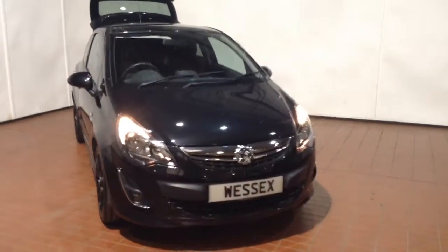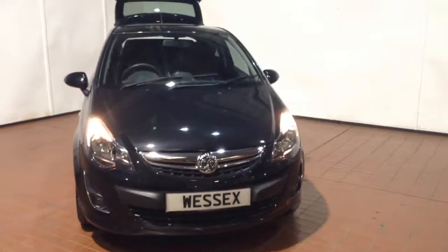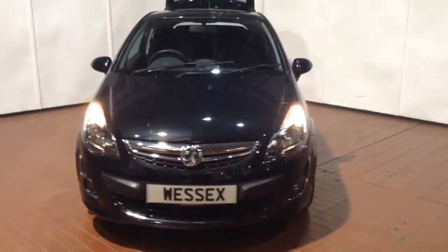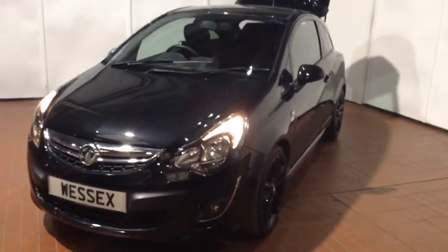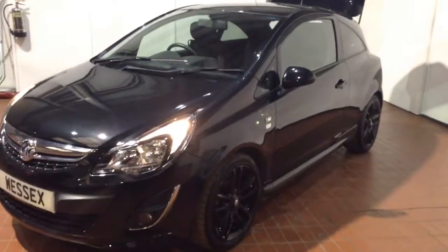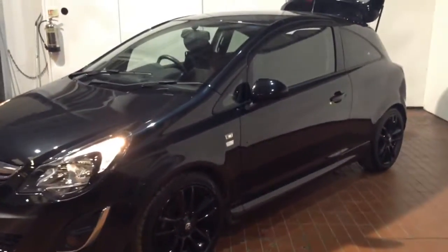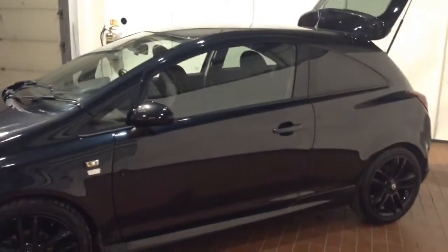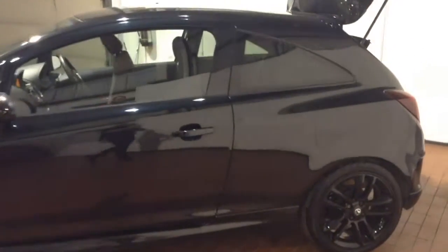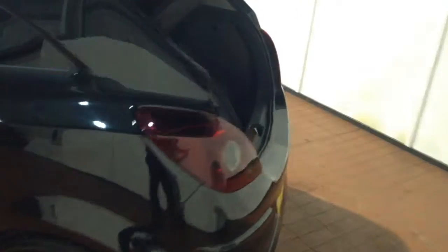Welcome to Wessex Garages in Newport. In today's presentation we have a Vauxhall Corsa Limited Edition model. This vehicle comes fitted with a 1.2 litre petrol engine and a five-speed manual gearbox. The vehicle was first registered in 2014 and has two previous owners and comes finished in black with black detailed wheels. On average it returns 51.4 miles per gallon on a combined cycle and falls into tax band D.